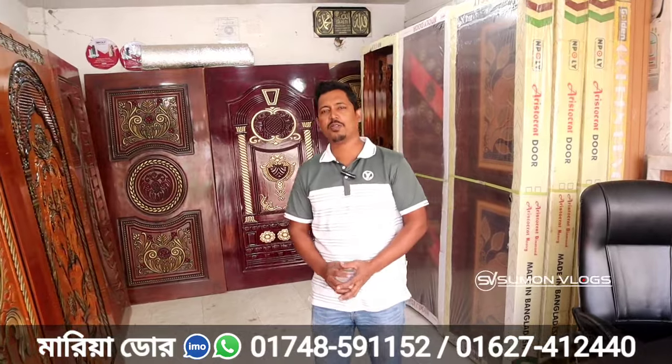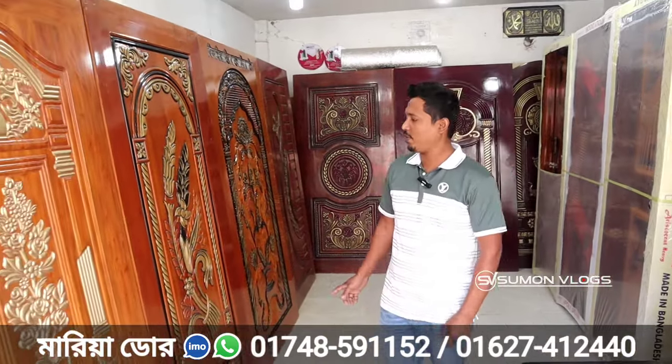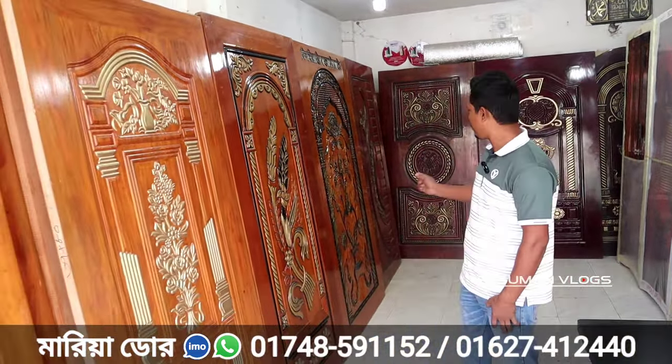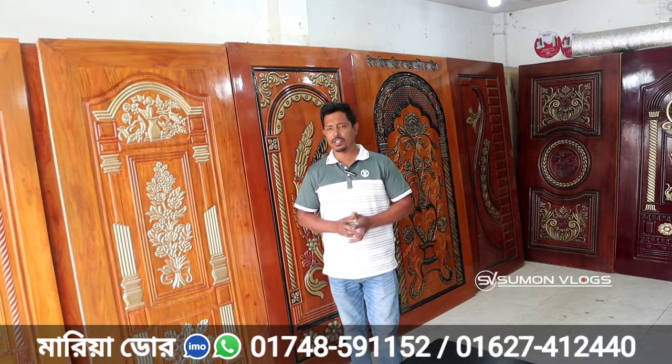Assalamualaikum. How are you? Assalamualaikum. How are you? What is the car? I am going to make a car. What do you say? The car is going to be a car.